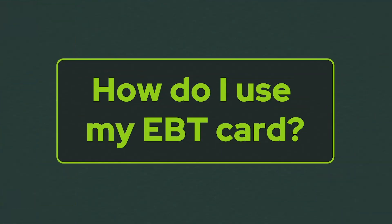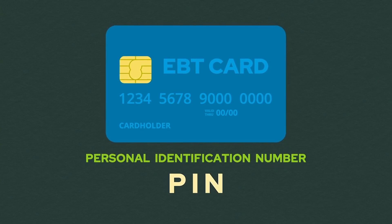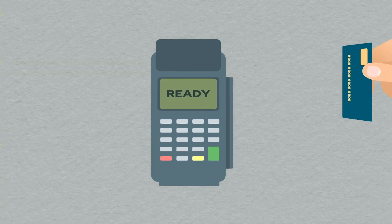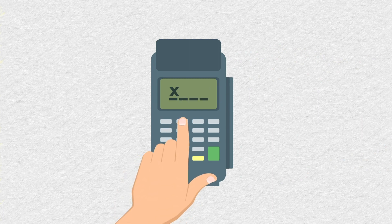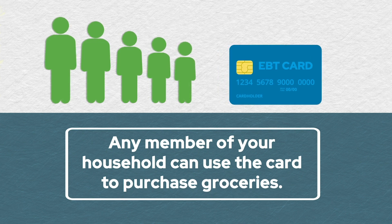How do I use my EBT card? An EBT card or SNAP card works just like a debit card with a personal identification number or PIN. Make sure you memorize your PIN and only share it with people authorized to use your card. At checkout, simply swipe your card at the point-of-sale machine and type in your PIN when prompted. Any member of your household you authorize who has the PIN can purchase groceries for your family.